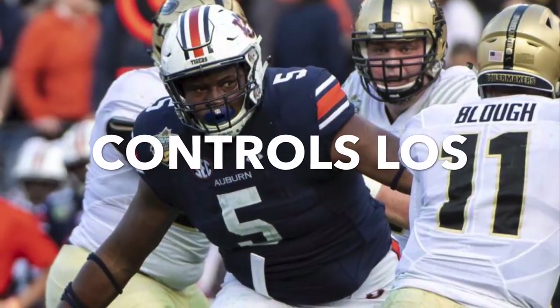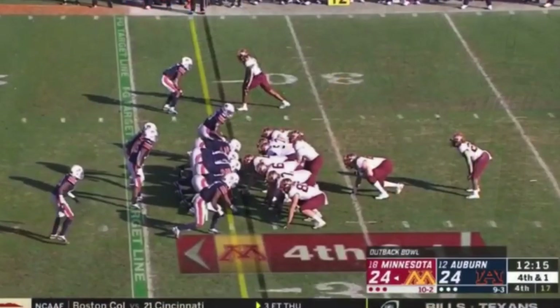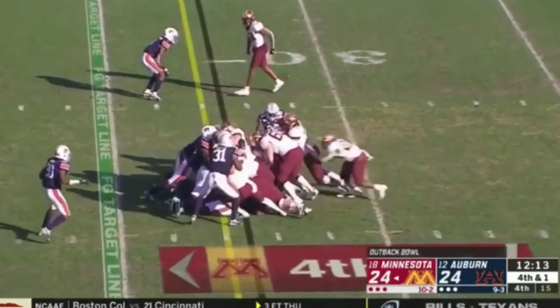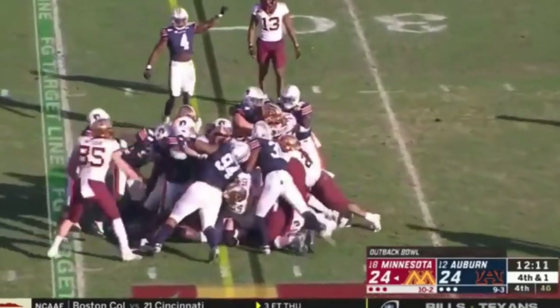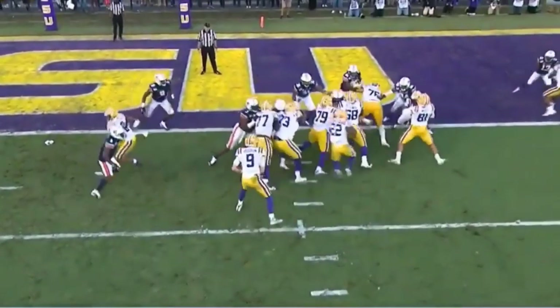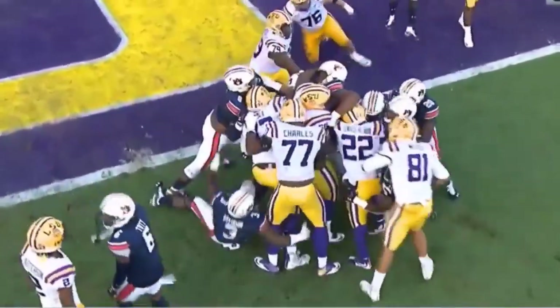When you put it all together — his power step, his strong initial punch, his elite ball get-off — he's very effective at controlling the line of scrimmage, particularly in short-yardage situations. Against Minnesota you see him not only stand the lineman up but push him two yards into the backfield and create a pileup for the fourth down stop. And against LSU, Brown takes on a double team and there's nowhere for the running back to go, allowing his linebackers to roam cleanly.